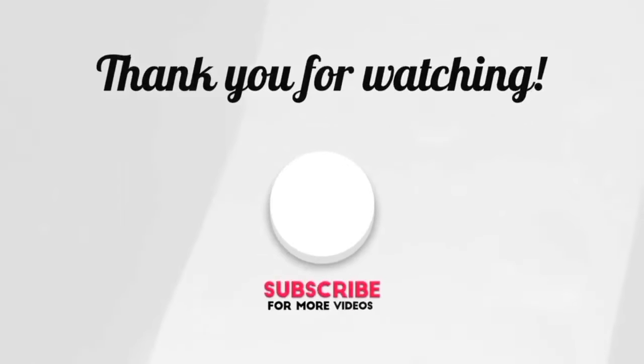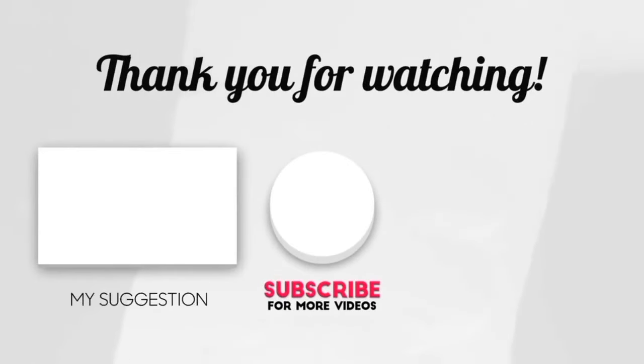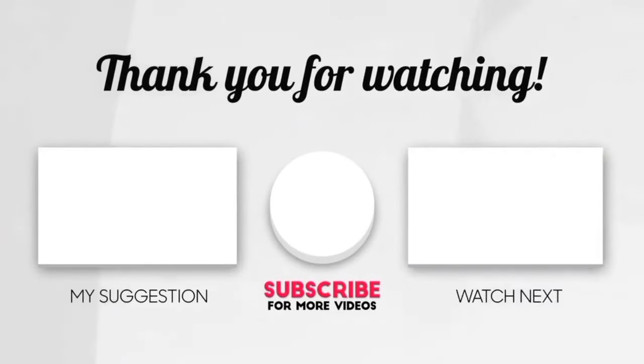If you liked our video today, don't forget to like, share the video, and subscribe to the channel. Thanks for watching!